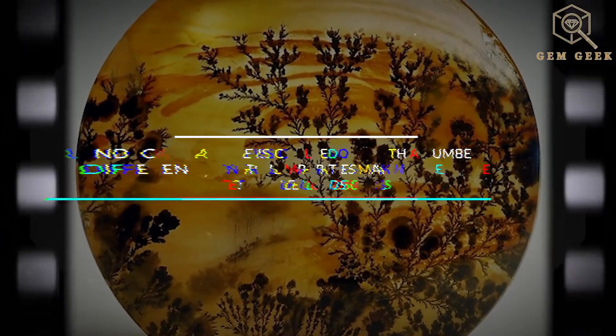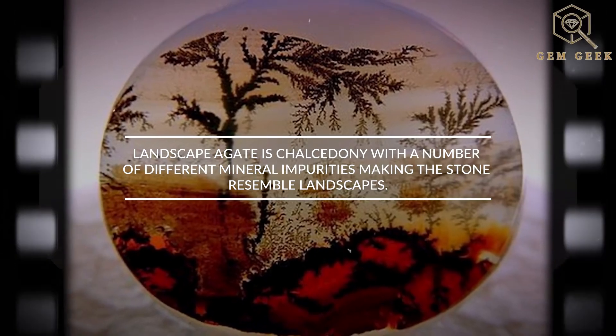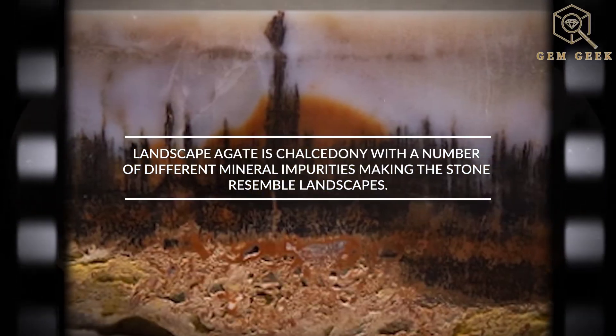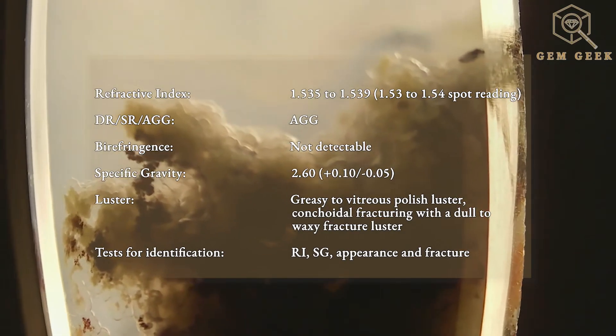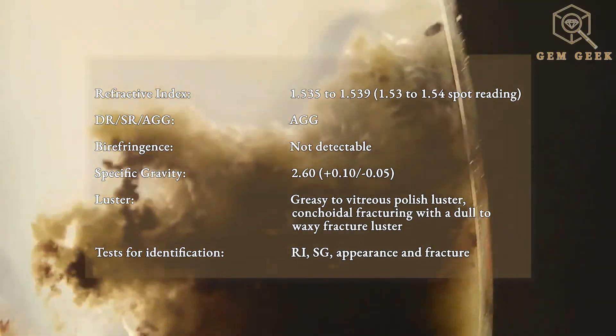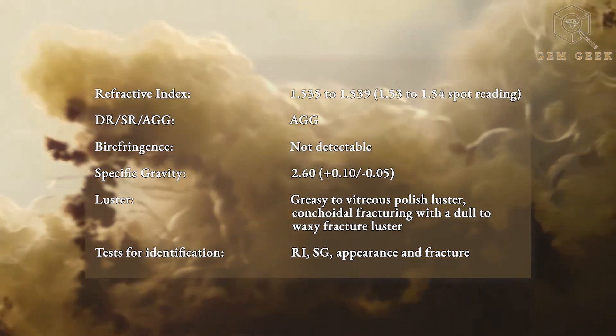Some even affectionately call it landscape agate because of its scenic inclusions that evoke images of trees and bushes, turning every piece into a snapshot of a scenic natural world. Moss agate chalcedony exhibits a refractive index of 1.535 to 1.539, with a 1.53 to 1.54 spot reading being common.